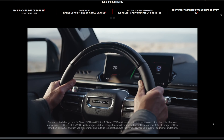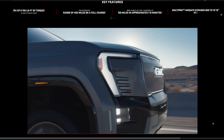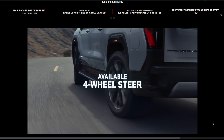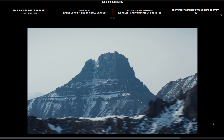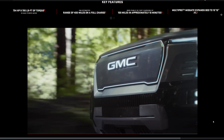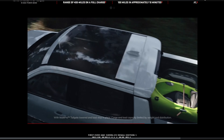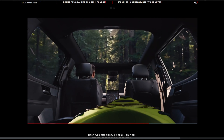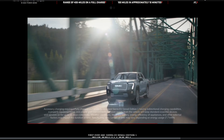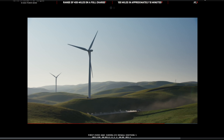The Sierra EV should do zero to 60 in around four and a half seconds, with 400 miles of range — likely using the same ~205 kilowatt-hour battery as the Hummer EV. DC fast charging should deliver 100 miles in about 10 minutes. Max towing is 9,500 pounds, max payload is 1,300 pounds, and you'll buy it at a GMC dealership. It can crab walk, has a power-based charging system with up to 10.1 kilowatts through 10 outlets, a 16.8-inch touchscreen, and is essentially a blend of the Hummer EV and Silverado EV.